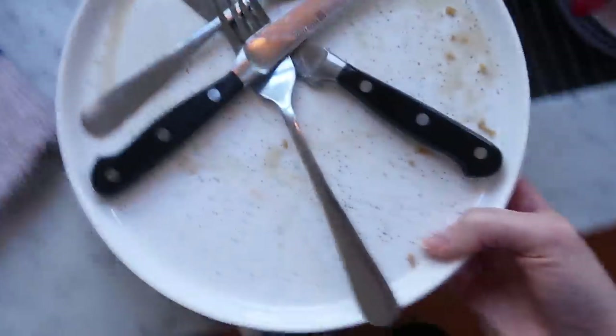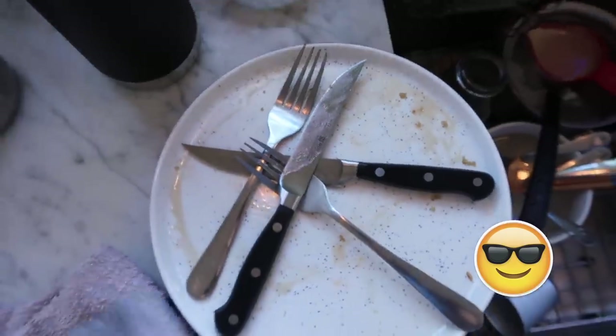I thought those were really good. And now Nick can clean up the kitchen.